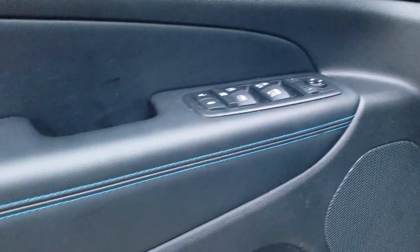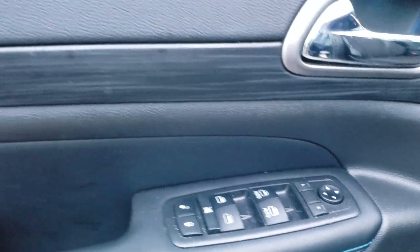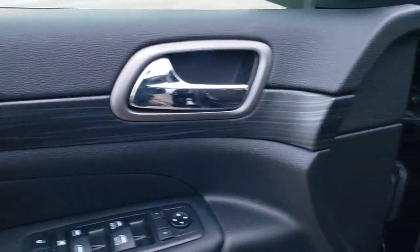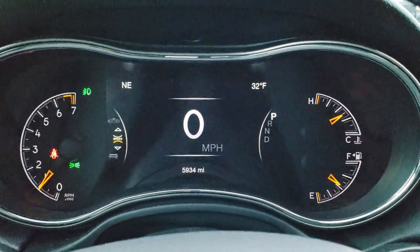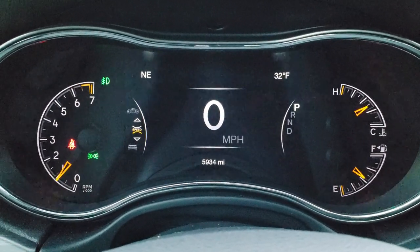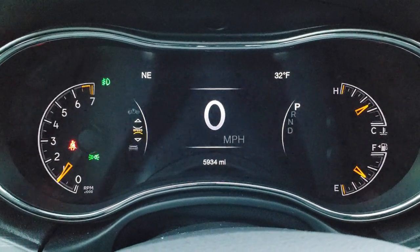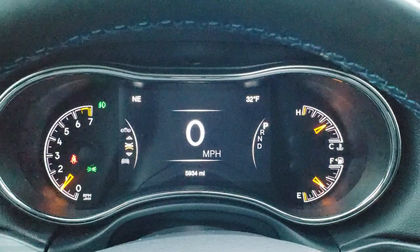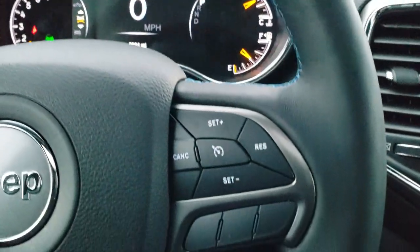There's that blue stitching on the doors. Power windows, power locks, power mirrors, and you do get the black rose-grain wood-grain finish. Inside you get the 7-inch LCD display with the digital speedometer. You can also see it has 5,934 miles. You get an outside temperature and compass display as well, and the instrument cluster is very nice and clean. You also get the blue stitching on the steering wheel.